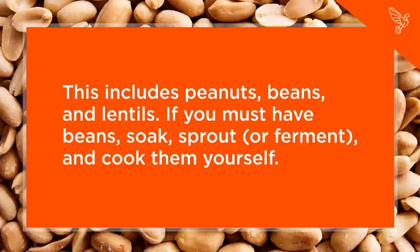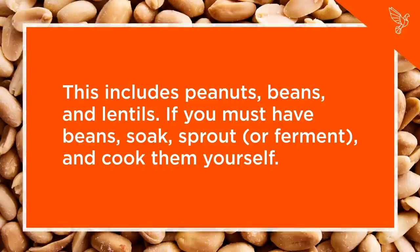Step 6: Eliminate Legumes. This includes peanuts, beans, and lentils. If you must have beans, soak, sprout, or ferment, and cook them yourself.